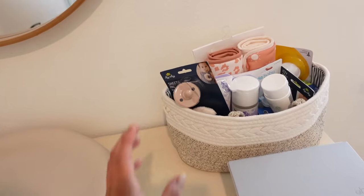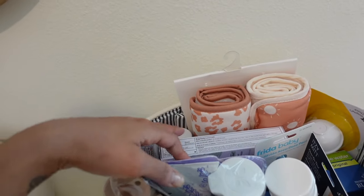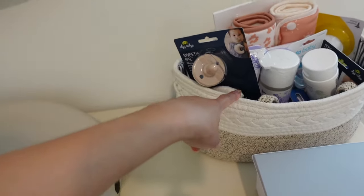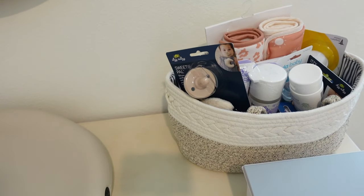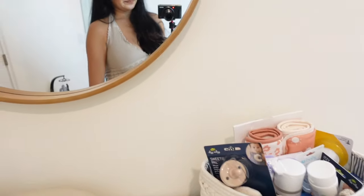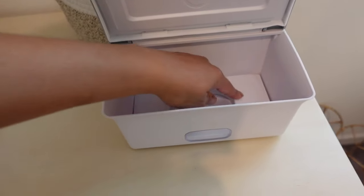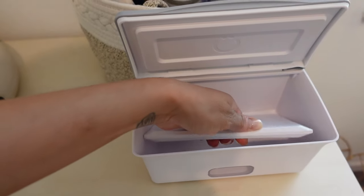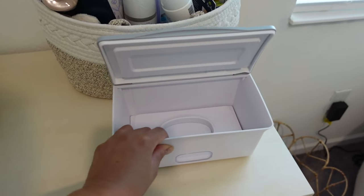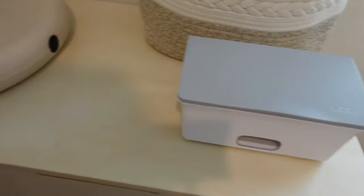Here is one of the diaper caddies — we have two. The other one I'm going to keep in our bedroom for when she comes, since we'll have the bassinet in there. We also have a weighted wipe holder from Ubi on Amazon — it has a little weight so whenever you pull out wipes it's not moving around everywhere. It was like ten bucks, definitely worth it.